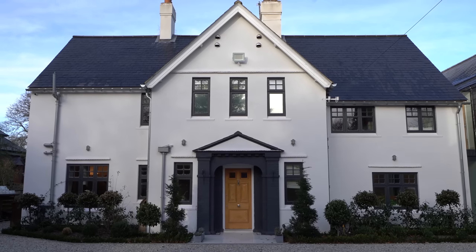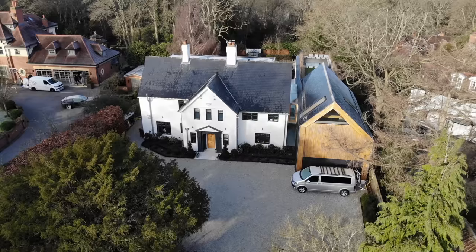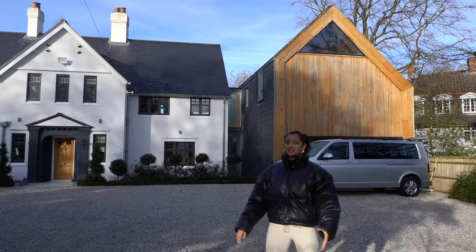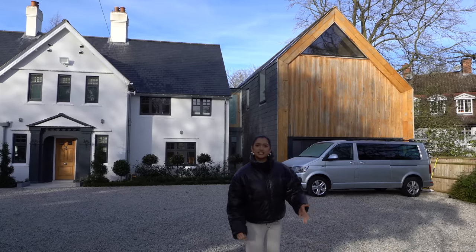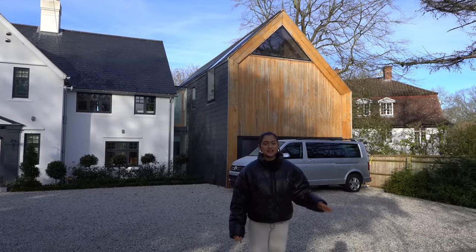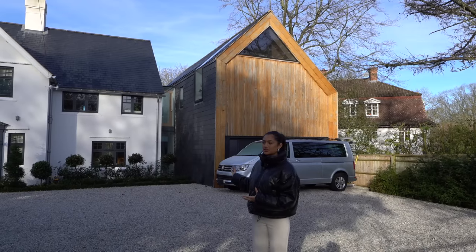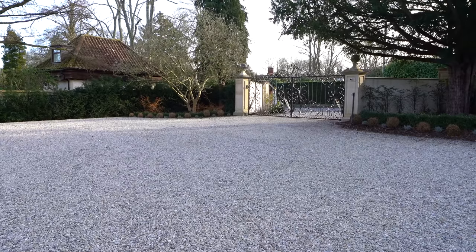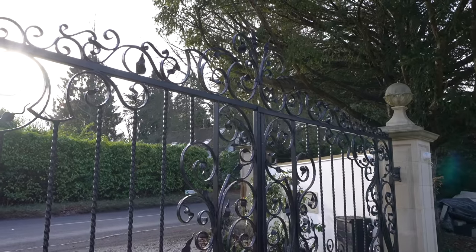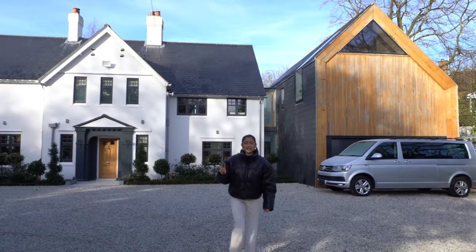The exterior has a traditional style with a facelift - white render, slate roof, and dark features around the windows and door. On the right you can see the extension with vertical wood cladding and slate on the side. There's a double cart garage underneath it, plus a gravel driveway with ample storage and access through electric gates.